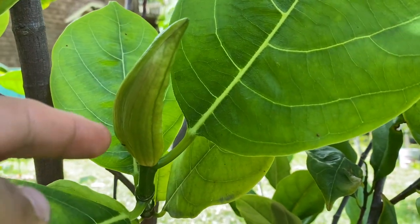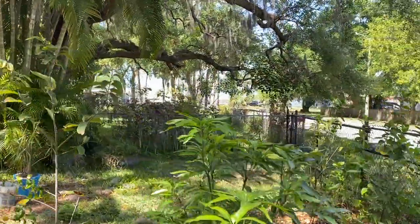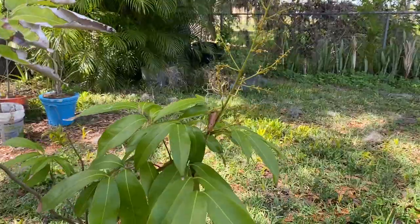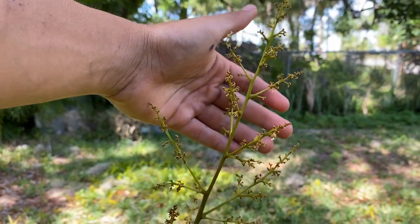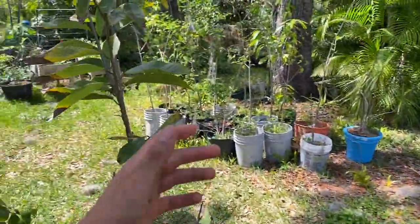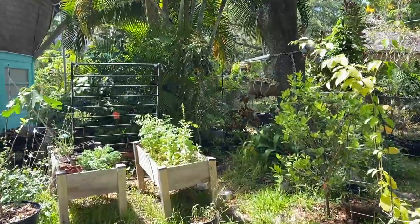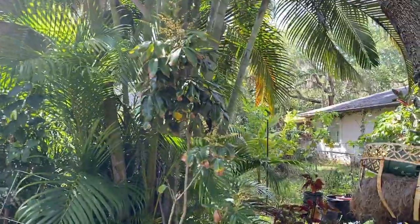Moving on, I currently have some other things that were flowering — like lychees. This is a Sweetheart lychee and although it's really small, it has been flowering the past few days. It looks like the panicle doesn't have any flowers left and I'm glad fruit didn't set because the tree is actually really small — I'm going to let it grow vegetatively for a few years. Right over here behind it I have the longan, which is a relative, and I'm really excited and looking forward to its flower and fruit in the future because longan is a fruit that I love a lot.